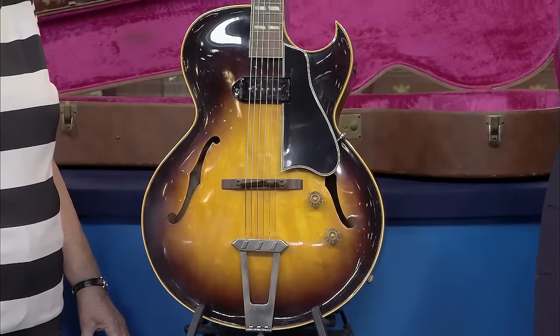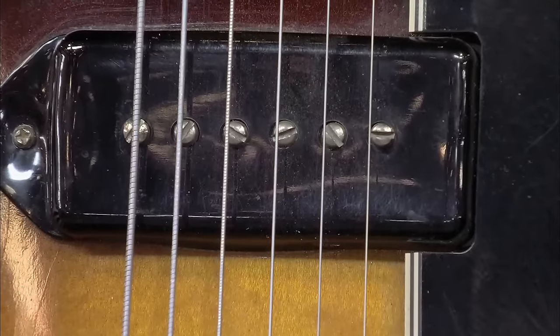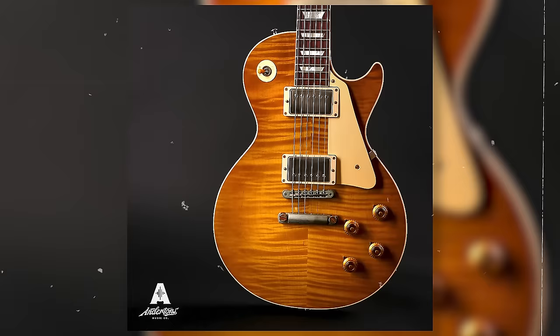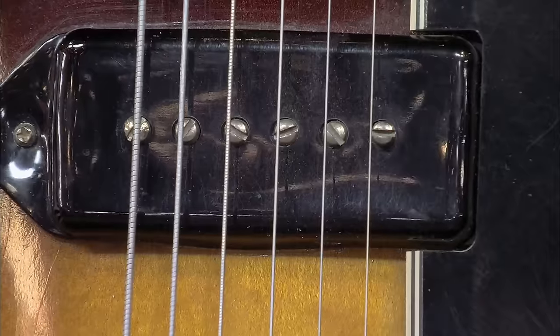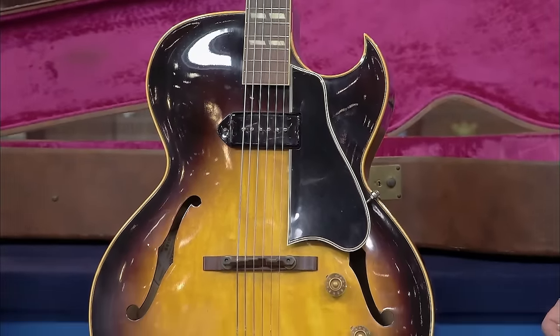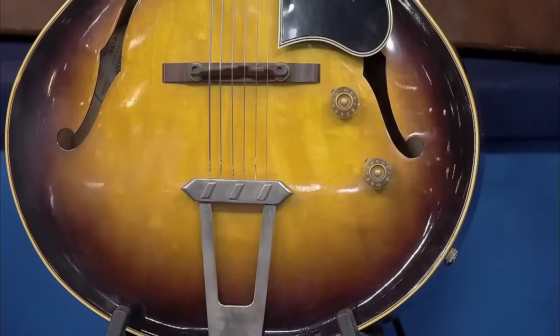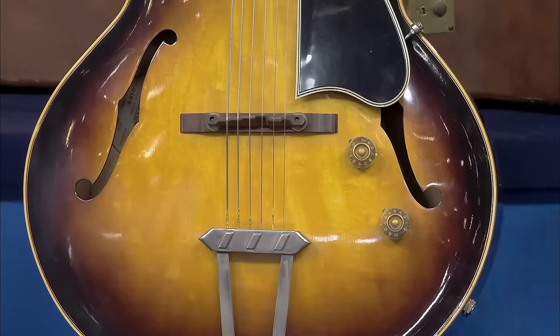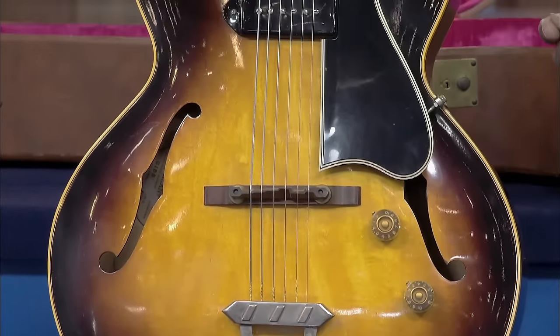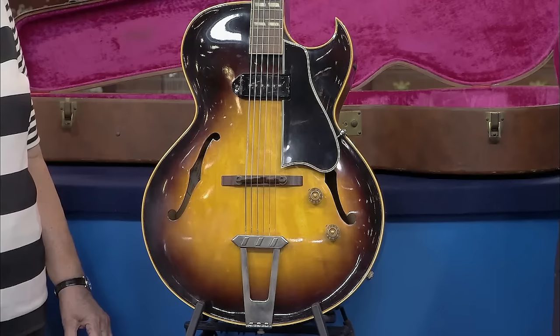It's very much like a traditional archtop jazz guitar that Gibson made in 1929. It has a P-90 pickup, although this has since been changed to a humbucker pickup. Many players still prefer it. The guitar plays beautifully and has a very desirable unique sound. The thing that really impressed the appraiser, besides the guitar's significance in guitar history, is its condition — it just glows. It's valued at about five thousand five hundred dollars.